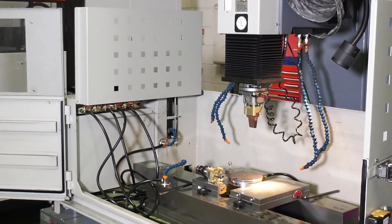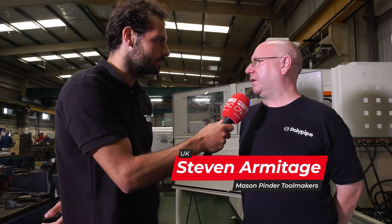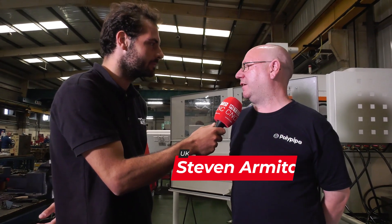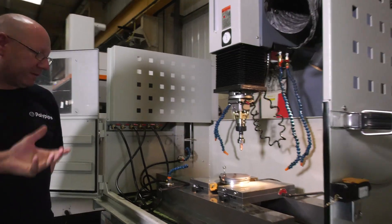Steve, why did you recommend this machine? I've been using Joe Mars machines for about 15 years at a previous company, and I came to this company and one of our machines was breaking down all the time. We decided to decommission it and Simon asked if there were any particular machine I would like to run. And you went straight to Joe Mars? Went straight to Joe Mars, yeah.